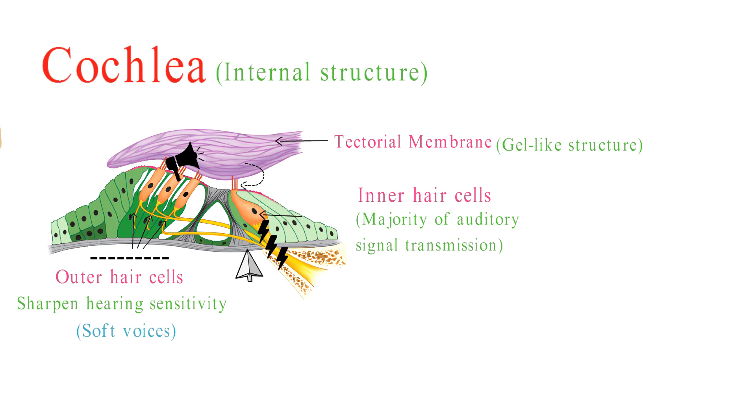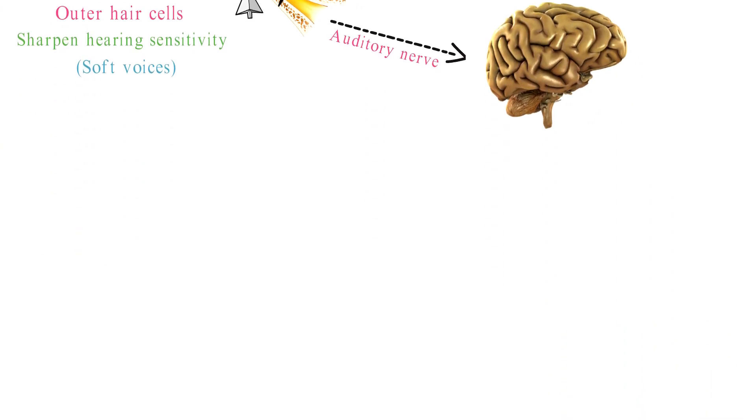The electrical signals generated by the hair cells are transmitted through the auditory nerve to the brain's auditory processing centers.